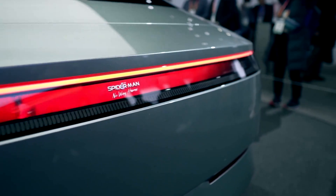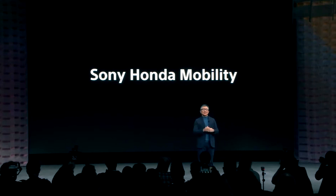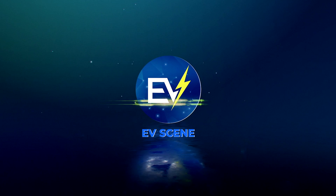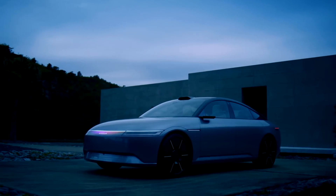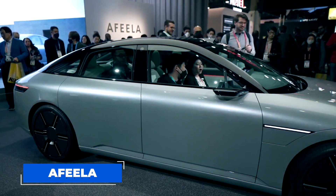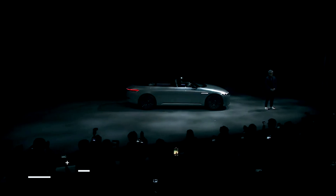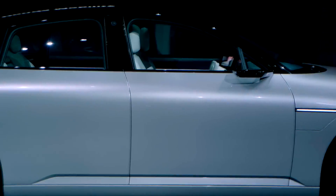It's been a while since the automotive and technology worlds were this electrified. Two heavyweights of their respective industries have finally unveiled their latest concept car, and it's quite the looker. The Honda-Sony collaboration dubbed AFEELA is everything you'd expect from a joint effort of these two giants — sleek, stylish, and packed with groundbreaking features. AFEELA has finally been revealed to the public, turning heads everywhere with its futuristic design, state-of-the-art tech features, and powerful electric powertrain. This car will leave a lasting impression on drivers.